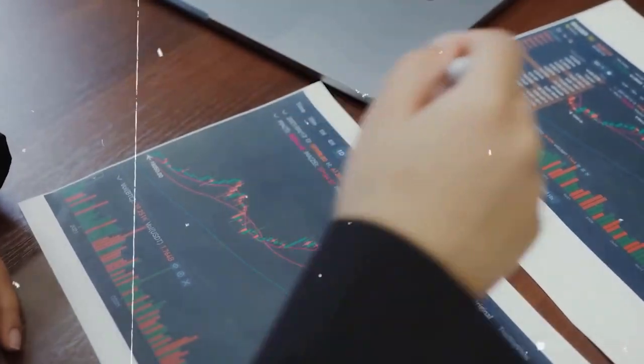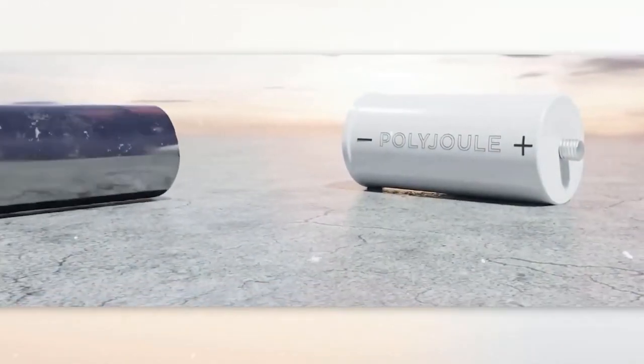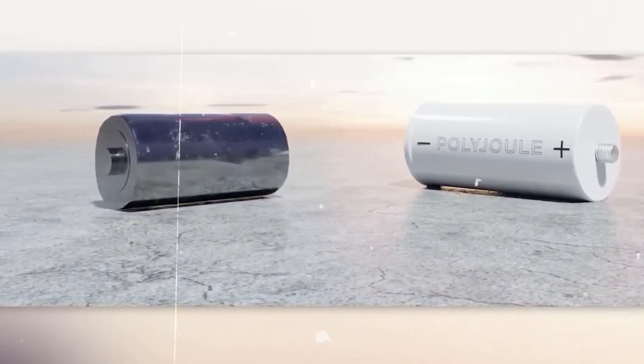Finally, there may be some challenges associated with the production and recycling of sodium batteries, which could impact their cost and environmental impact. Overall, while Polyjoule batteries have some promising advantages, more research and development is needed to determine their full potential and limitations.